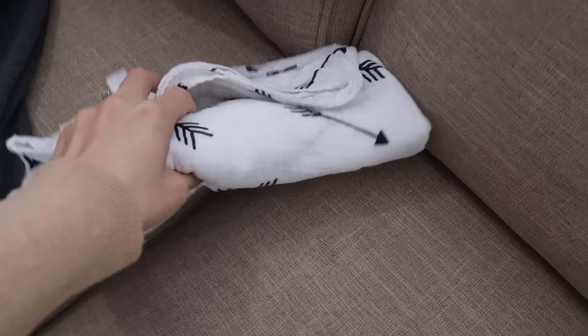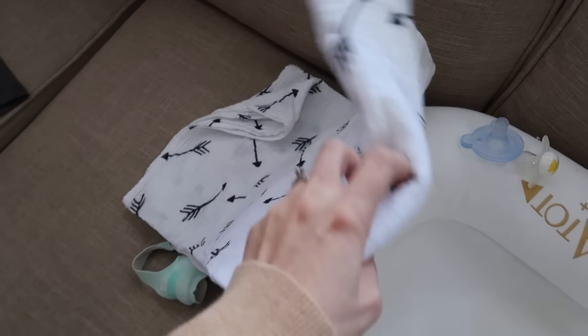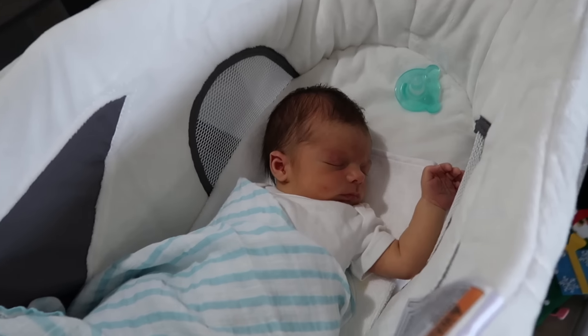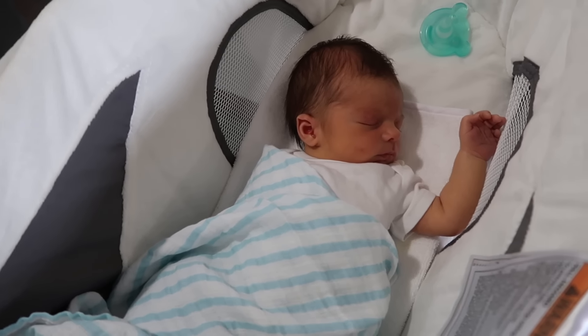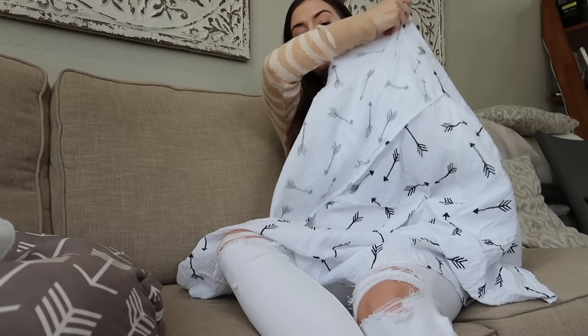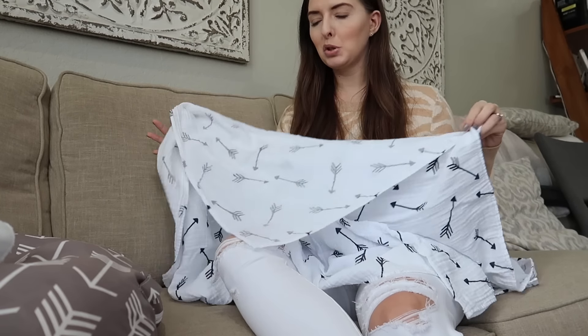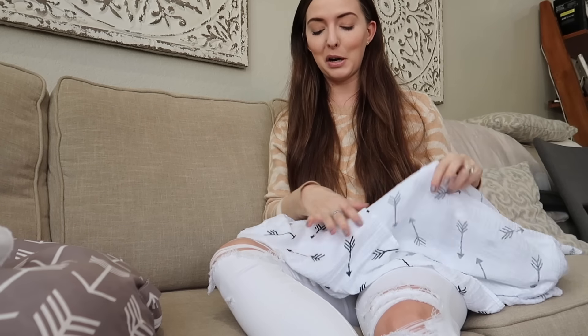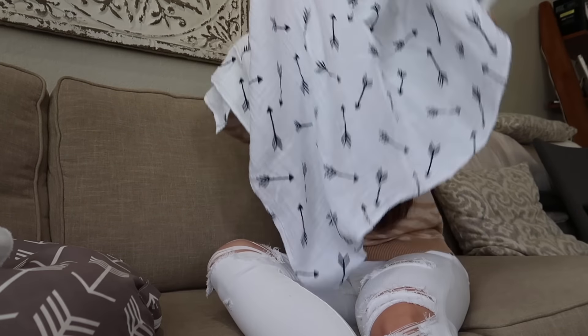The next essential is muslin blankets. These are great just as a blanket, but we also used them to swaddle Jackson in the first couple of weeks — you can just make a swaddle out of them instead of the velcro ones. I also use this as a nursing cover. When I was nursing him the first couple weeks, I would just cover myself with it while he was underneath. It was great for not being exposed, especially when my dad and brother were around.